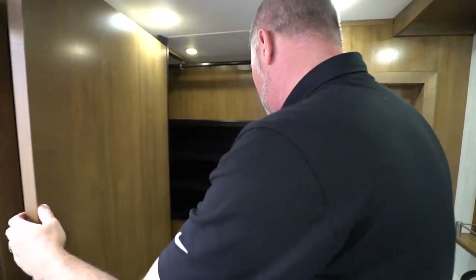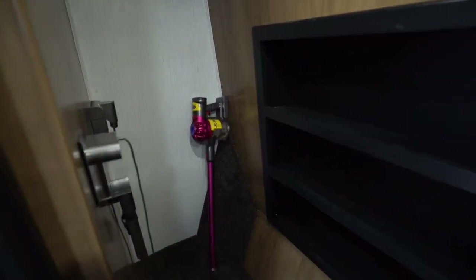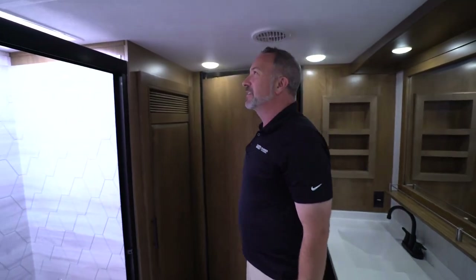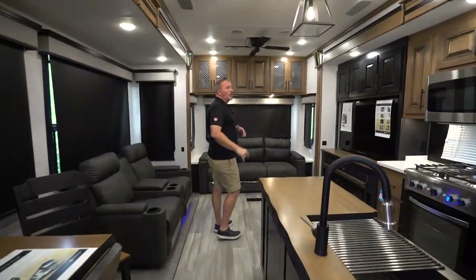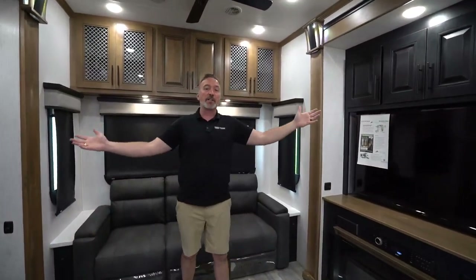Check out the walk-in closet in the front cap with a storage shelf, wardrobe bar, and they even include a little wireless vacuum cleaner. Because we are tired of being cramped in a little tiny travel trailer or small fifth wheel — we need the space, the style, and the comfort that the Bighorn delivers.